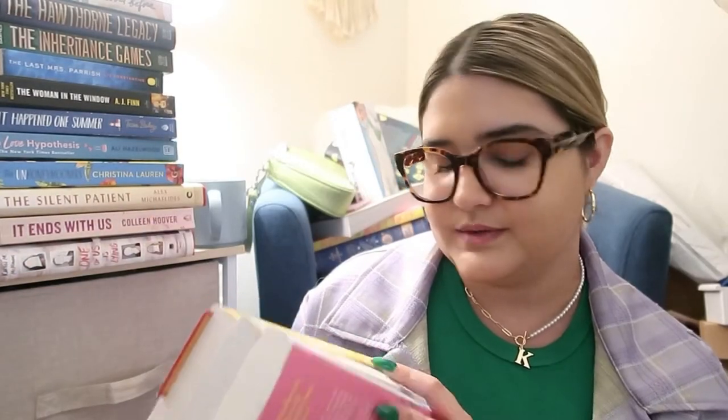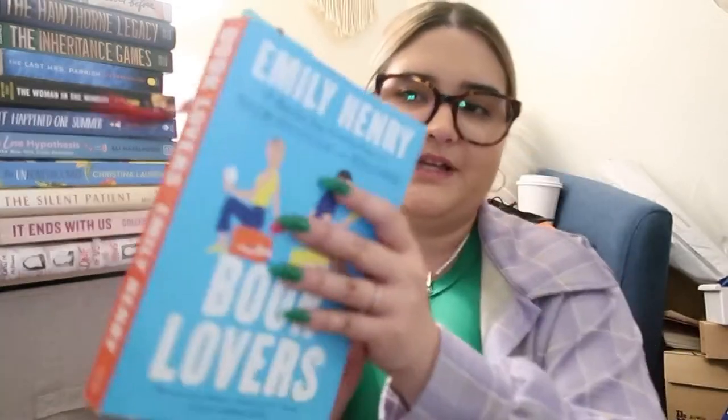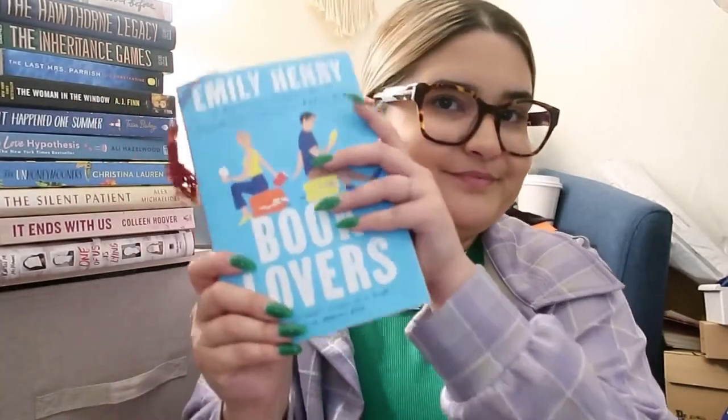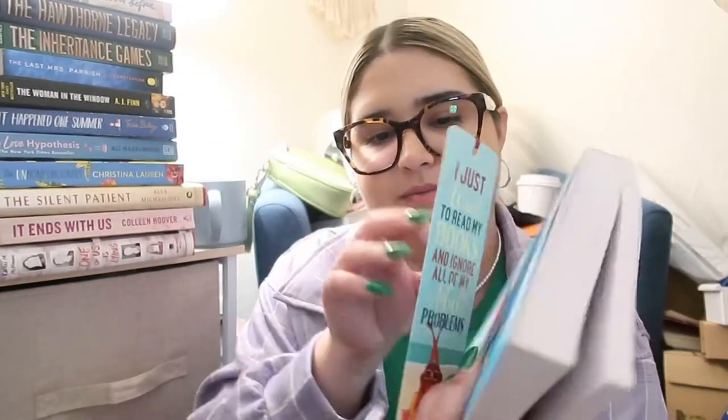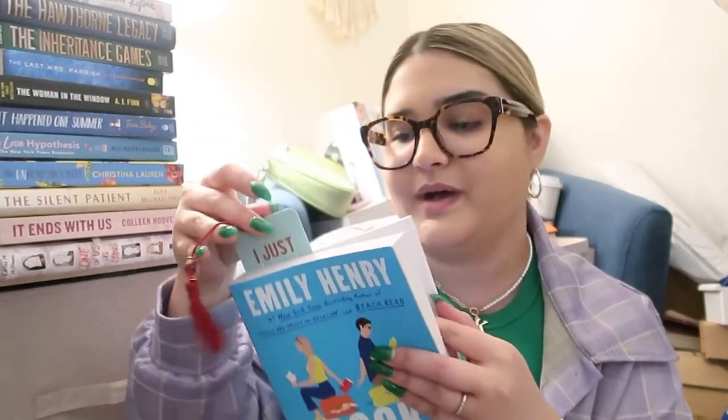What else? I'm getting a really cute bookmark. I just put it in Book Lovers because I'm still reading it — I'm actually on page 292. It says, 'I just want to read my books and ignore all of my adult problems.' And it's this cute girl-at-the-beach design with a little marker on the side. I kind of want to get more cute bookmarks because I feel like it just elevates your reading experience. But yeah, those are all the books I got.